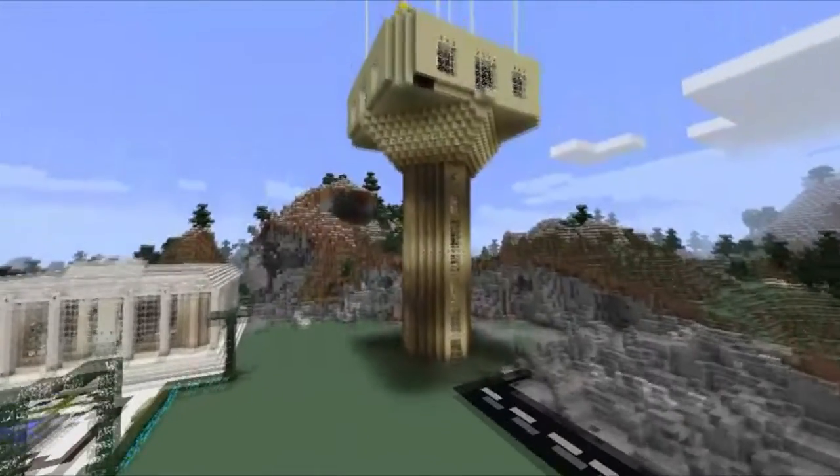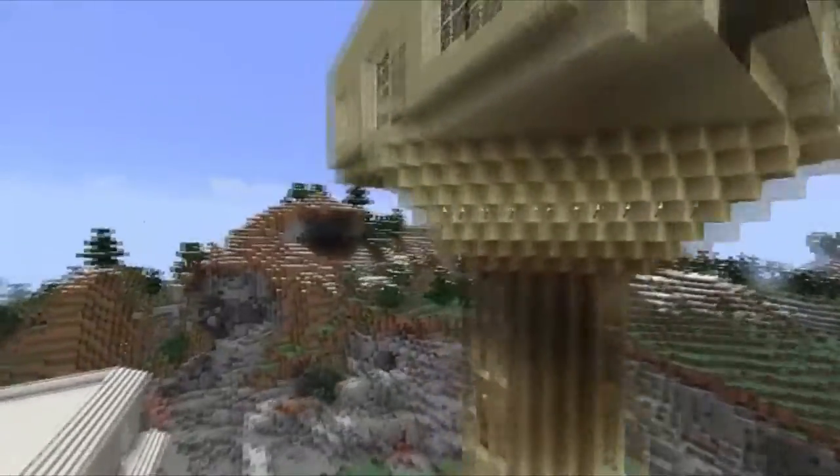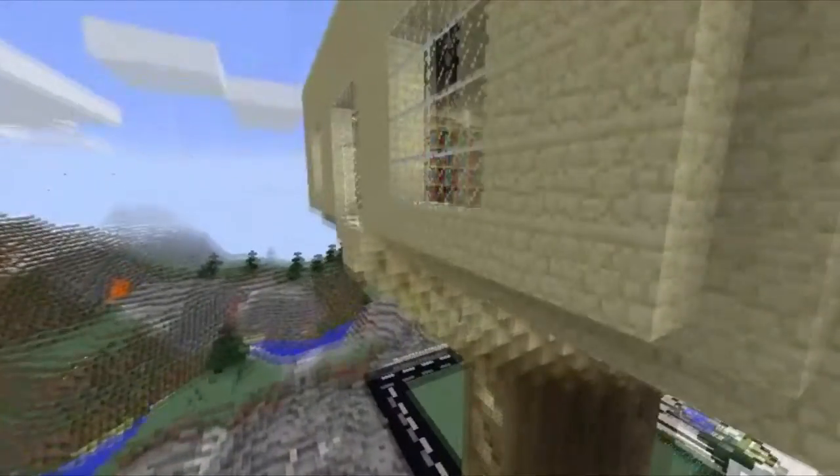And last but not least, our Wonder Command Center. It is a place used to provide the centralized command for citizens' safety purposes.